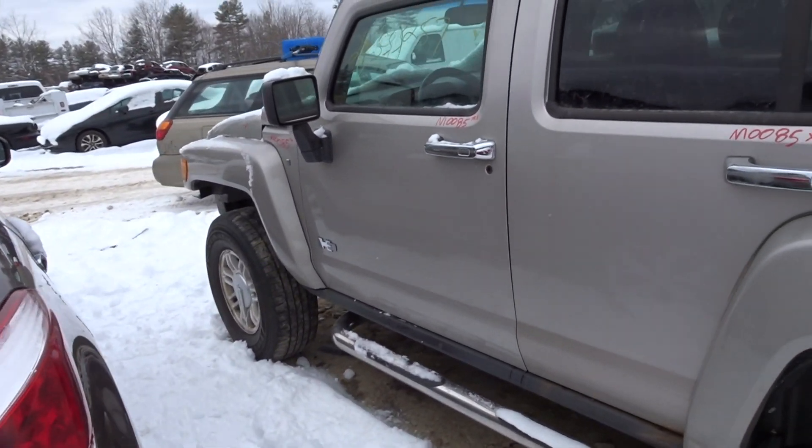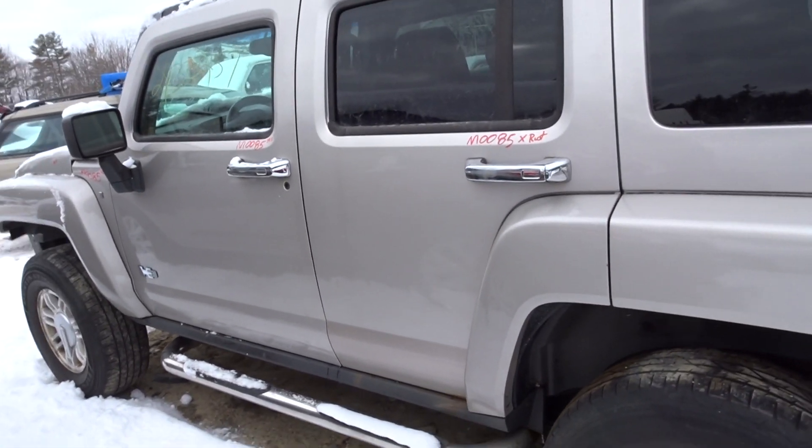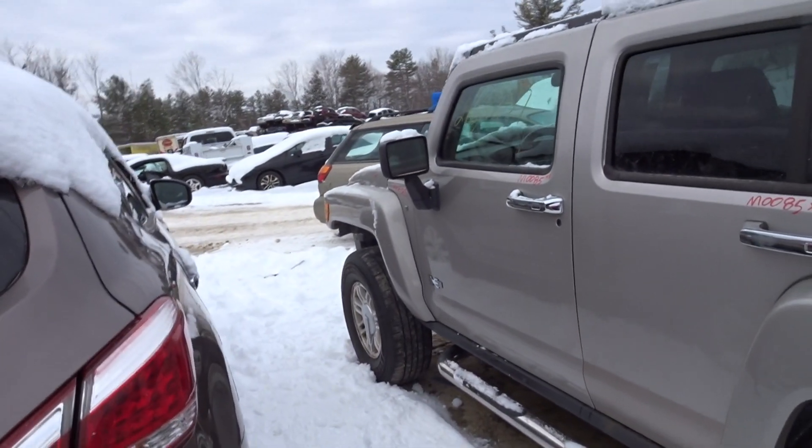Left front door right there has about a half hour's worth of rust damage on the underneath side. Left rear door is completely rotted out on the underneath, so that'll be for parts only. Do have a good mirror up front on the left side.